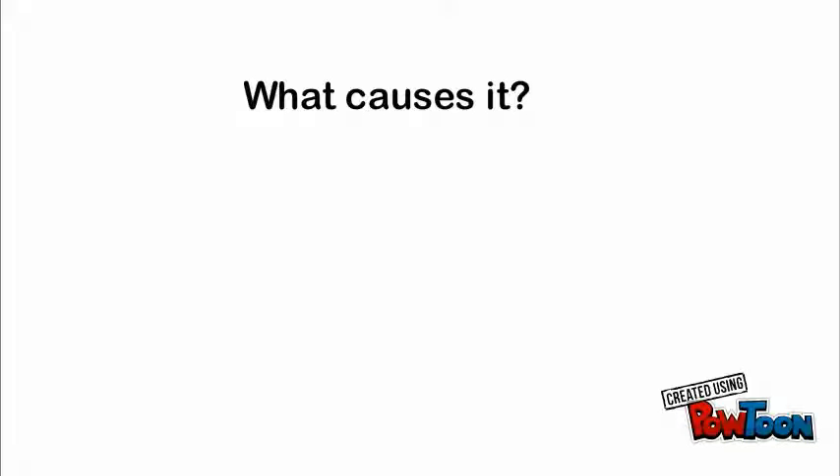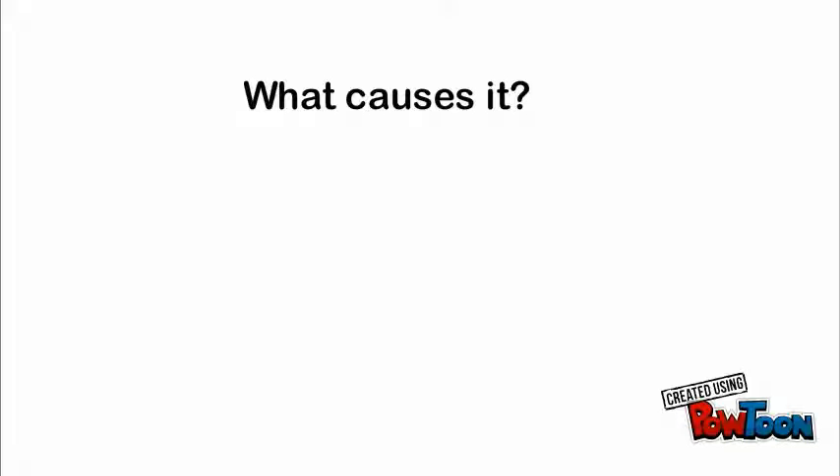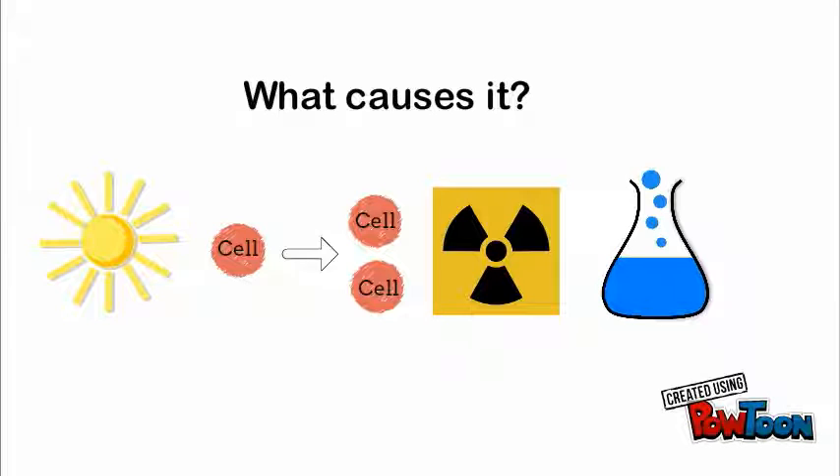What causes it? Canine cancer can be caused by too much sun, uncontrolled cell growth, radiation, chemicals, hormones, infections, and a virus.